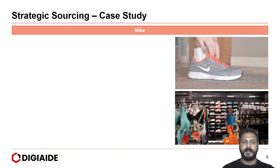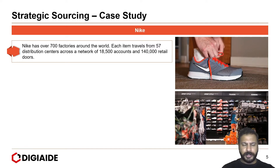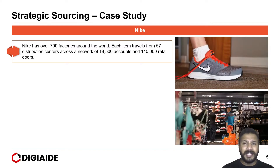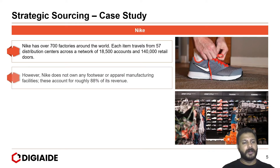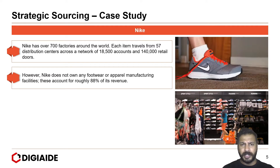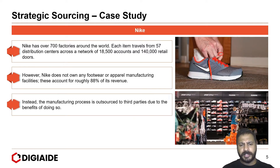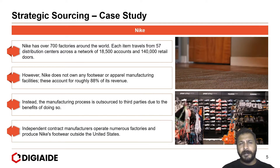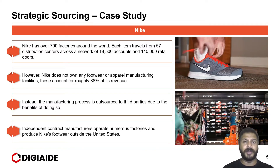Moving on to NIKE. NIKE has over 700 factories around the world from where it sources its products. Each item travels from 57 distribution centers across a network of 18,500 accounts and 140,000 retail outlets. However, NIKE does not own any footwear or apparel manufacturing facility — these account for roughly 88% of its revenue. Instead, the manufacturing process is outsourced to third parties. Independent contract manufacturers operate numerous factories and produce NIKE's footwear outside the United States.